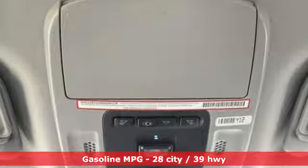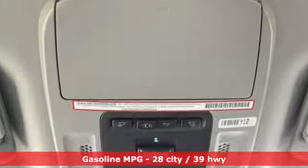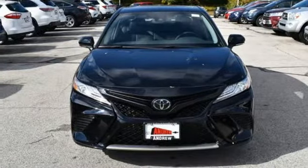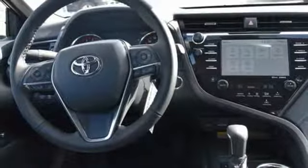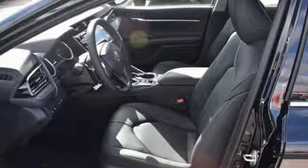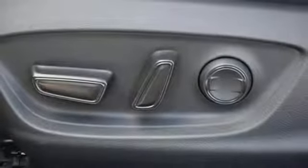Features include smart device navigation, doors and push button start proximity key, front heated leather bucket seats, auto dimming rear view mirror, wi-fi hot spot, dual zone climate control, inline four-cylinder engine, aluminum wheels, sport suspension, and power heated mirrors.